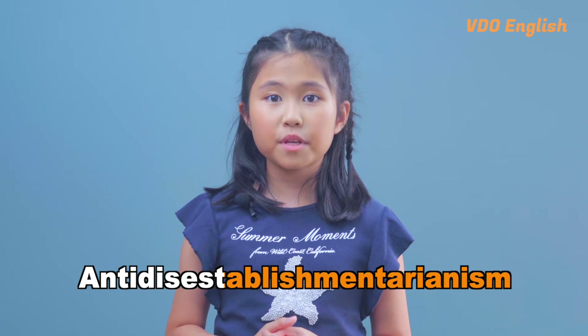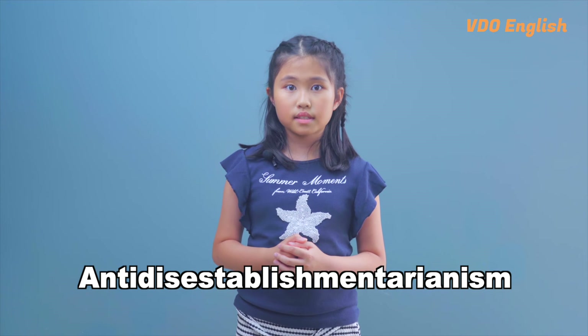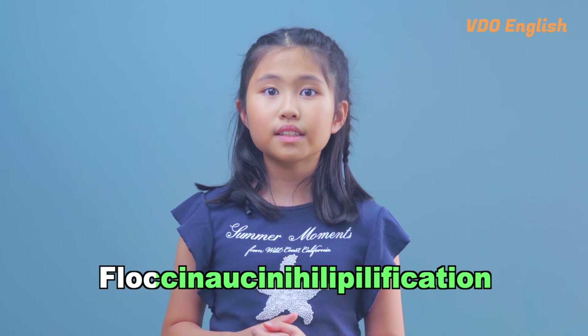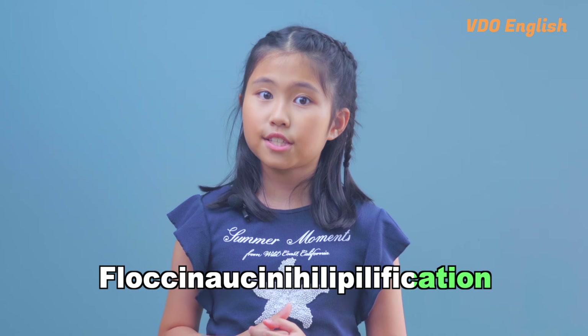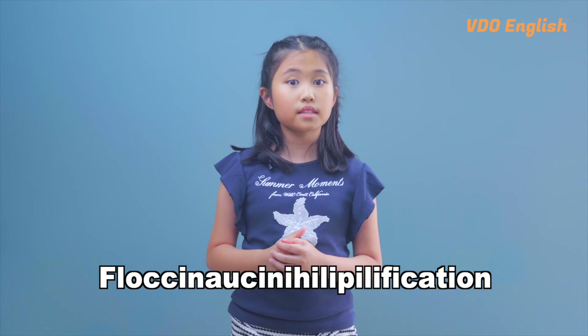But don't worry, you don't need to be able to pronounce it to be a master of the English language. There are other long words in the English language that are more commonly used and easier to say, such as antidisestablishmentarianism, which refers to the opposition to the disestablishment of a state church, or floccinaucinihilipilification, which means the act of estimating something as worthless.